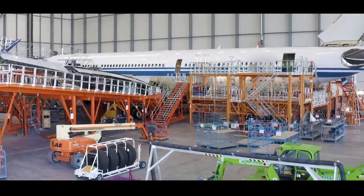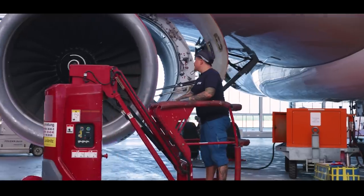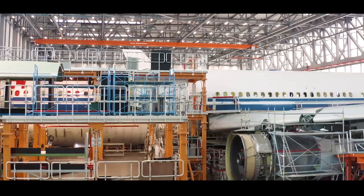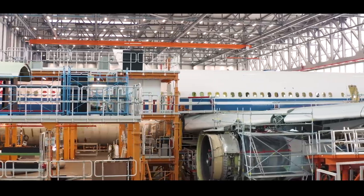Elbe Flugzeugwerke is owned 55% by our main shareholder in Singapore, ST Engineering, which is the leading MRO company in the world — really the biggest one — and 45% by Airbus. This means we have very strong backers behind us and we have the very unique opportunity to become a true global player in the aircraft manufacturing world.